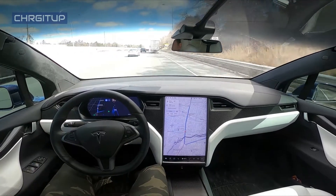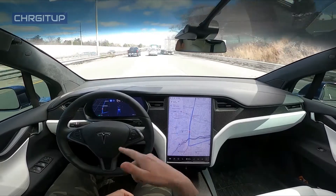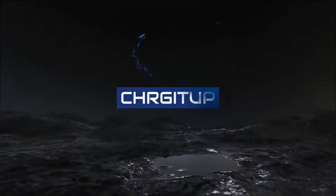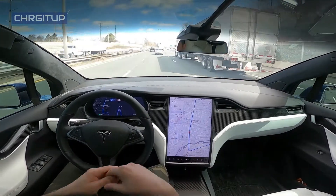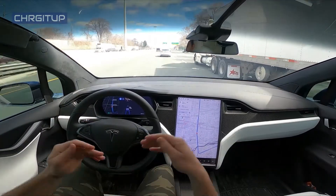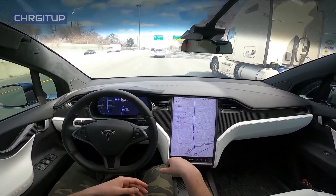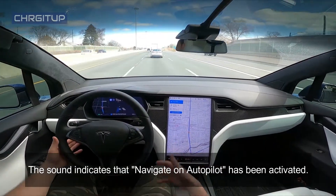Welcome to Charge It Up! For today's video we're going to be doing Autopilot on the highway. We're going from Mississauga to Toronto and we do have a destination set on the navigation, so I'm just going to use Navigate on Autopilot and it will do everything on its own.